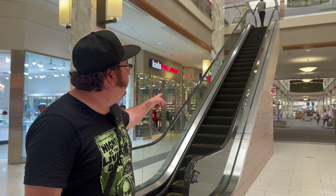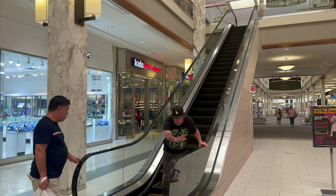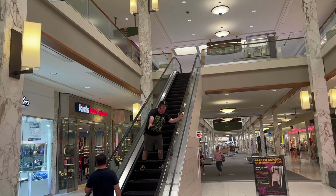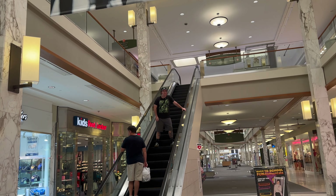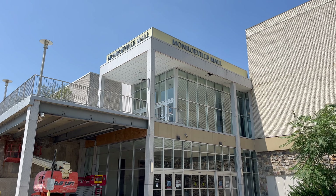So in the film there's a zombie who goes up the escalator here and he does it very dramatically. When there's no room in hell, the dead will walk the Monroeville Mall.